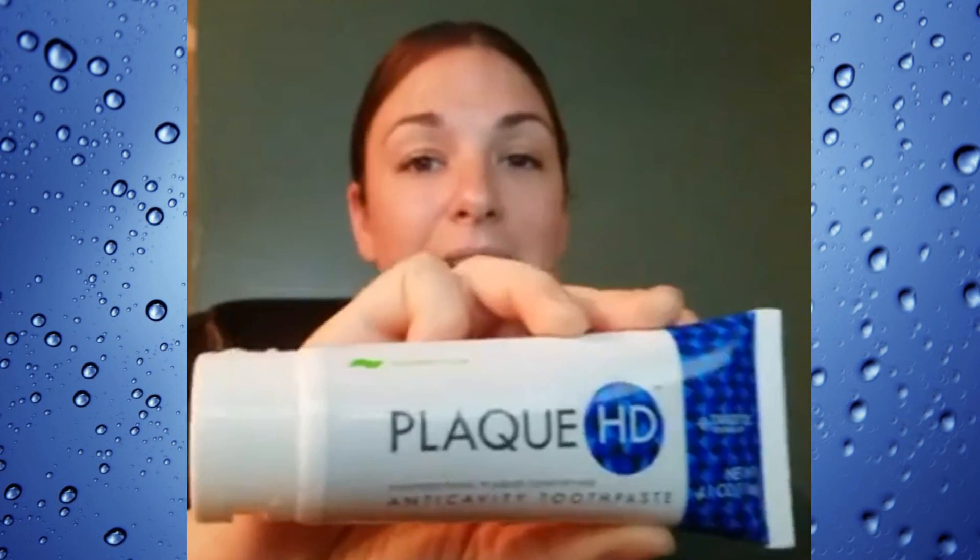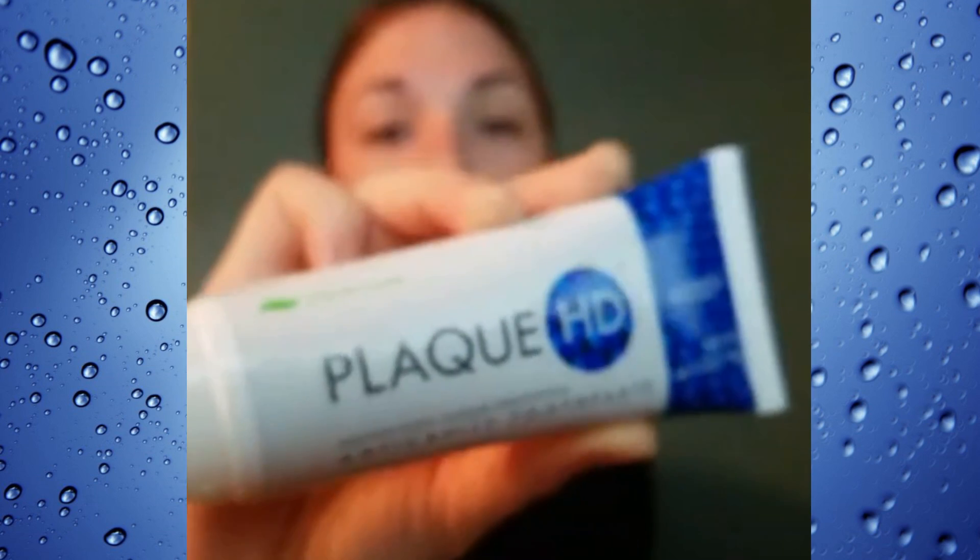So today I'm actually going to show you that flossing is important, and what I'm going to be using to show you the plaque is this Plaque HD toothpaste. Plaque HD works on the same concept as when you were a kid and you would chew on those pink tablets, then swish a little, and look in the mirror to see all the plaque.